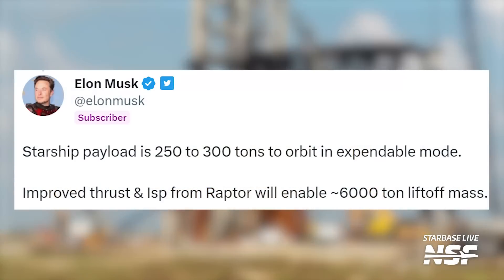Speaking of Raptors, Elon confirmed recently that Starship's thrust was upgraded. 33 Raptors now provide 6,000 tons of thrust altogether — that's a whopping 20% upgrade. Over at Massey, SpaceX is not just sitting around waiting for stuff to happen at the OLM. They're getting on with their own stuff.